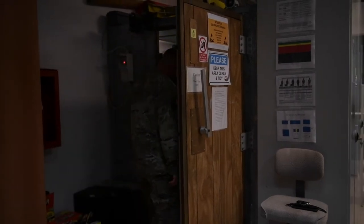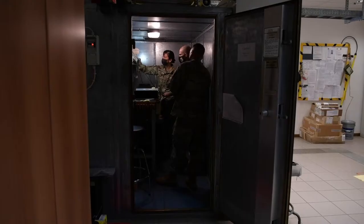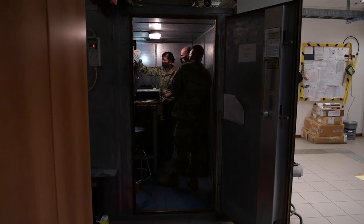We do the Faraday cages where we do our preventive maintenance, so our test equipment is set up there to test the radios and everything else that we run through there. It's an enclosed cage so it doesn't let the radio frequencies out — it protects us and it protects the equipment as well.